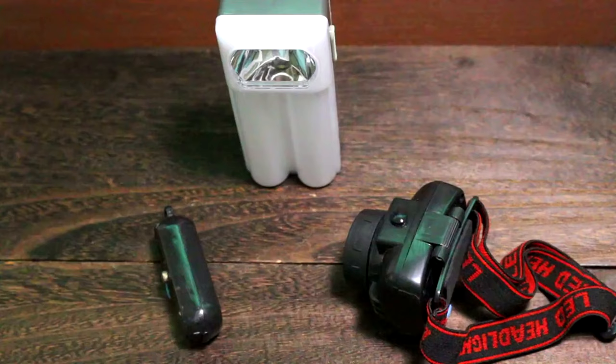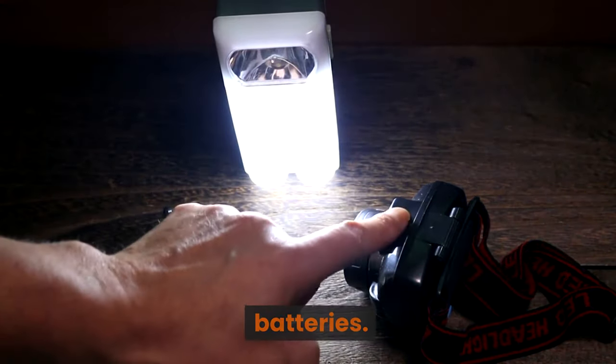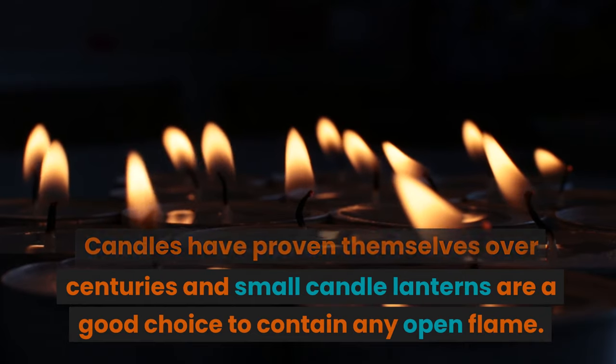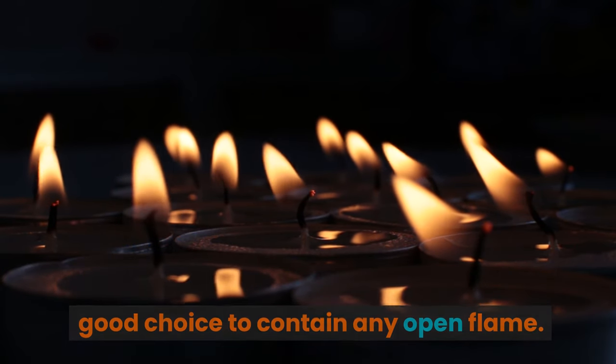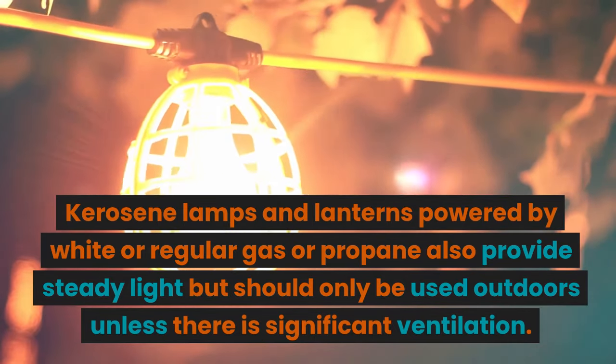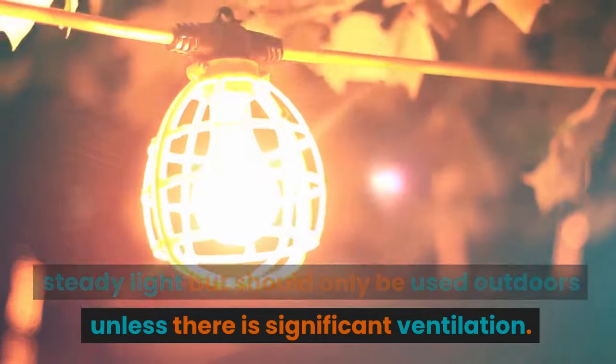Let there be light: the most immediate need tends to be light, and it's not always about flashlights and batteries. Candles have proven themselves over centuries, and small candle lanterns are a good choice to contain any open flame. Kerosene lamps and lanterns powered by white gas or propane also provide steady light, but should only be used outdoors unless there is significant ventilation.